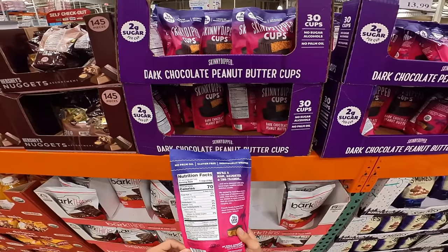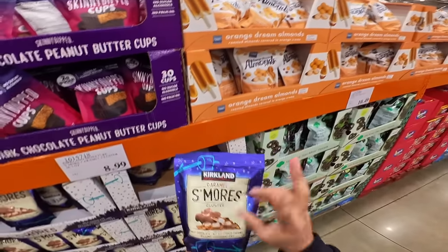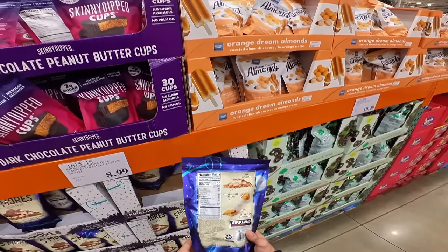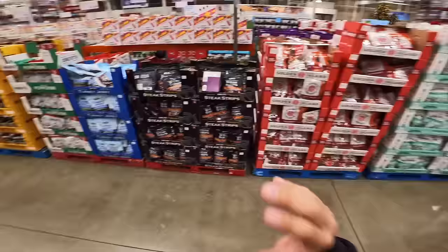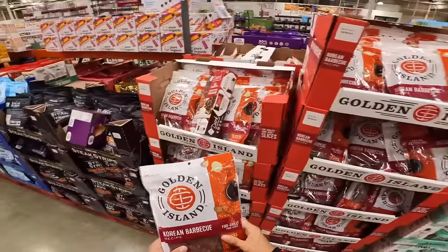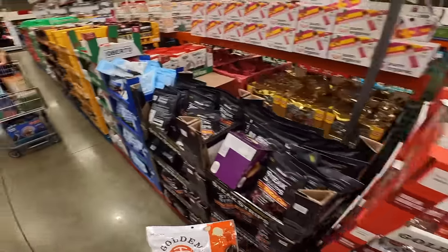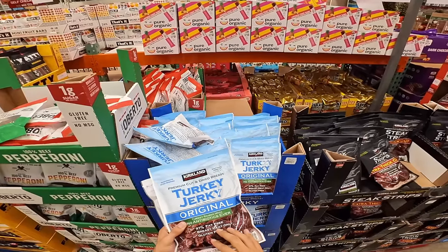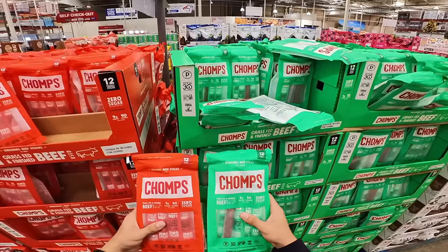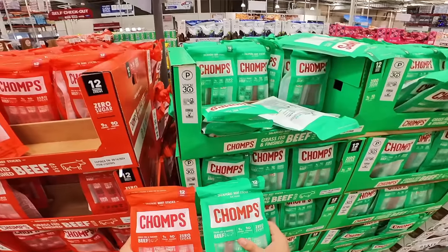Into the snack aisle — these little Skinny Dipped cups: if you want a Reese's, just get a Reese's, there's no comparison honestly. This s'mores mix I bought by mistake — they are delicious, you will eat the entire container. It's probably best you don't because there's 3,400 calories in this — putting this back. On to beef jerky — all of their options are fantastic, but the Golden Island Korean barbecue is my favorite by far. It's actually pork jerky but it is delicious. When you're really trying to cut calories, their turkey jerky is actually some of the best turkey jerky I've had.